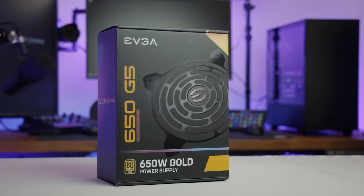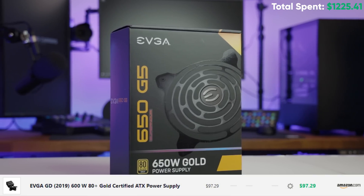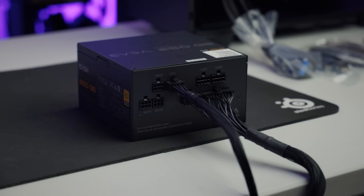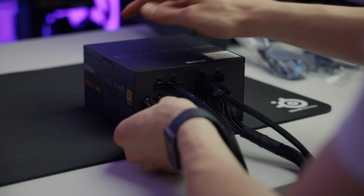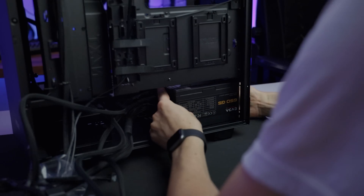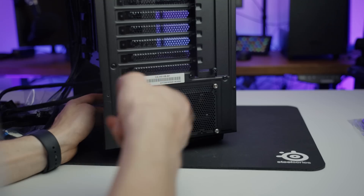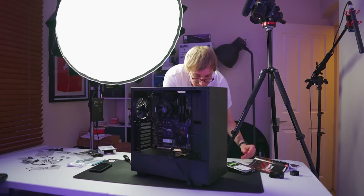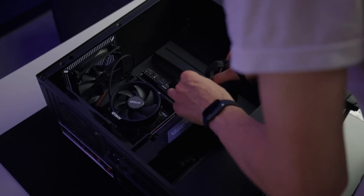The power supply I went for is a 600 watt 80 Plus Gold PSU from EVGA. Unfortunately over here in the UK, no stores had the one I chose in stock, so I had to get a 650 watt one from EVGA instead. The most important thing with a power supply is that it's a well-reviewed product from a trusted brand. Both the 650 watt and 600 watt options are semi-modular, so you don't have to tidy up extra cables you don't need, and the cables are all black — no horrible ketchup and mustard colored cables ruining the look of your new PC.